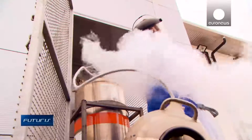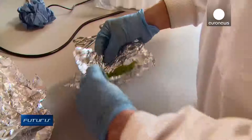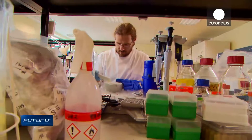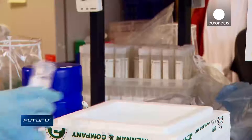Liquid nitrogen is also key to this quest for maximum energy efficient grass. Scientists use it to study the genetic secrets of different grass varieties and to identify the ones best adapted to extreme weather, flooding or drought.